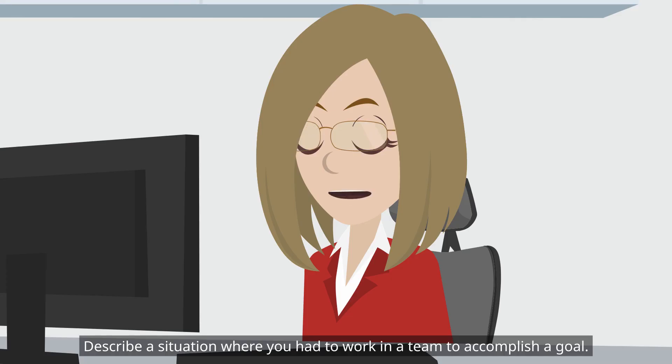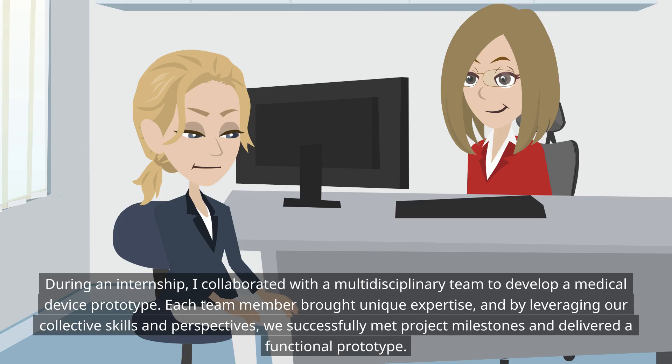Describe a situation where you had to work in a team to accomplish a goal. During an internship, I collaborated with a multidisciplinary team to develop a medical device prototype. Each team member brought unique expertise, and by leveraging our collective skills and perspectives, we successfully met project milestones and delivered a functional prototype.